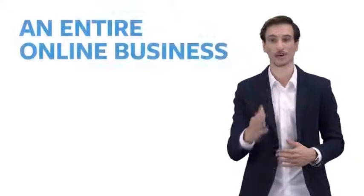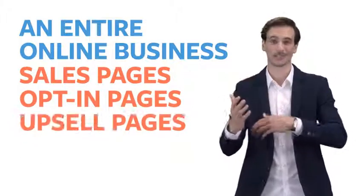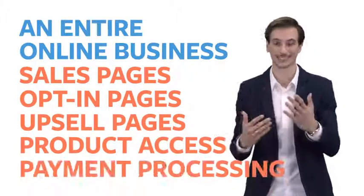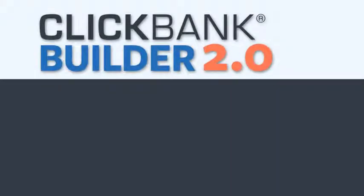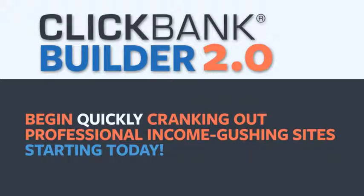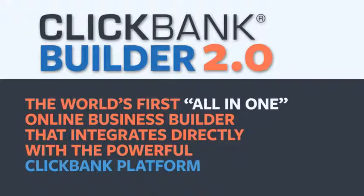For the first time, it's possible to create an entire online business — that means all your sales pages, your opt-in pages, your upsell pages, your product access and payment processing — all with a click of a button in one place. Introducing ClickBank Builder 2.0. Begin quickly cranking out professional income-generating sites starting today. The world's first all-in-one online business builder that is integrated directly with the powerful ClickBank platform.